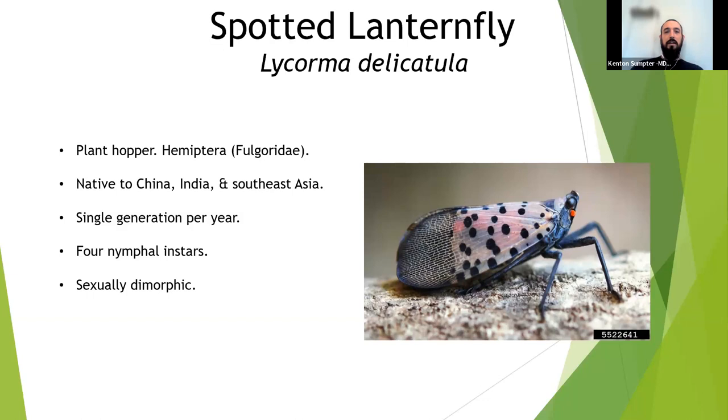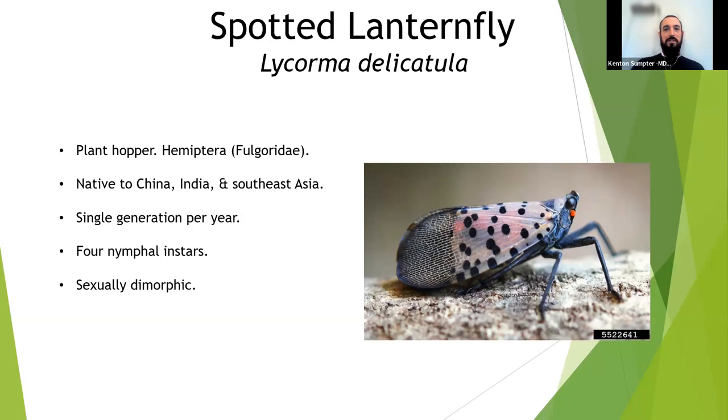They go through incomplete metamorphosis: egg, nymph, and adult — no pupal stage. They start as tiny bugs and molt into progressively larger versions until reaching adulthood. They're sexually dimorphic: males are smaller than females. When females are mated and gravid, they're noticeably larger, with bands of yellow along their abdomens. Those are your high-value targets if you're looking to catch egg-carrying adults later in the season.